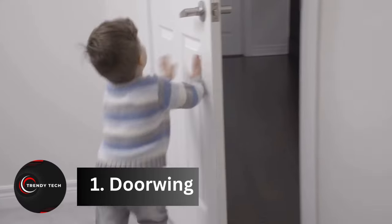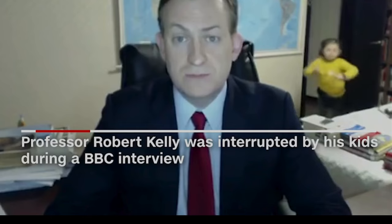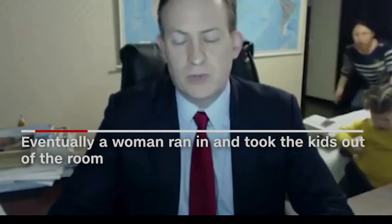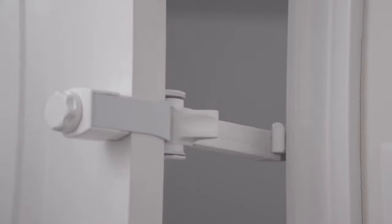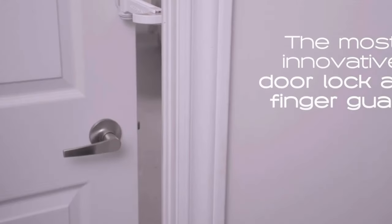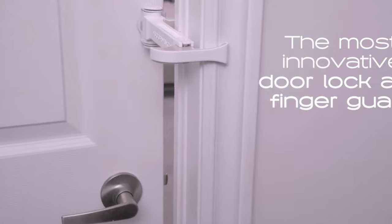Coming in at number 1, Dorwin. Who could forget the hilarious moment when Professor Robert E. Kelly's kids crashed his live BBC interview? It's a scenario that resonates with many people now working from home. Enter Dorwin — your solution to preventing unexpected interruptions and door-slamming disasters. This ingenious blocker serves a dual purpose: keeping children from barging into your room during important calls and ensuring doors gently close with a controlled 4-cm gap.